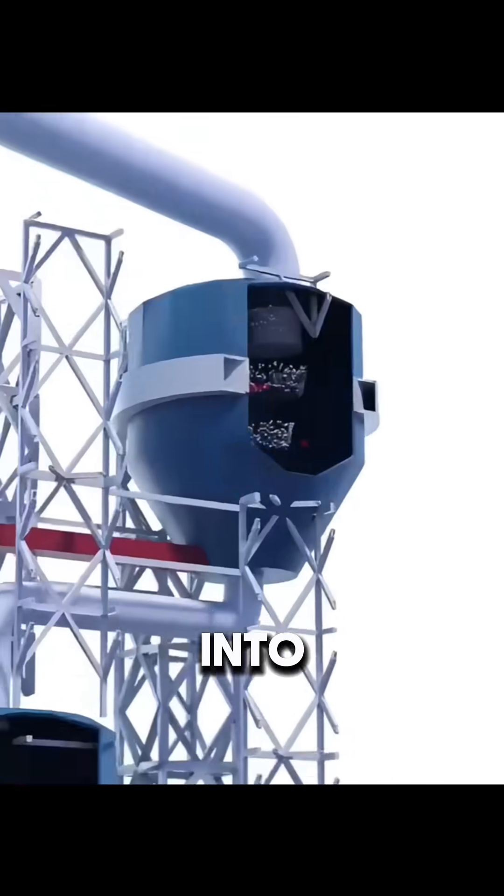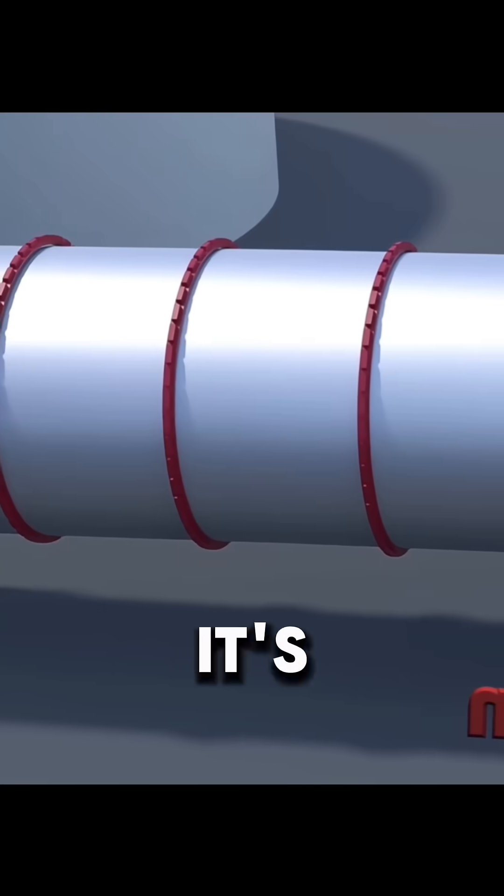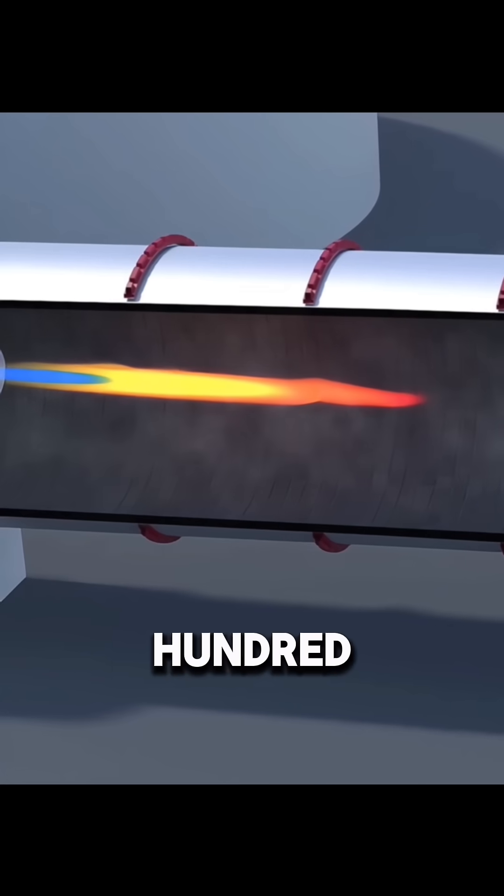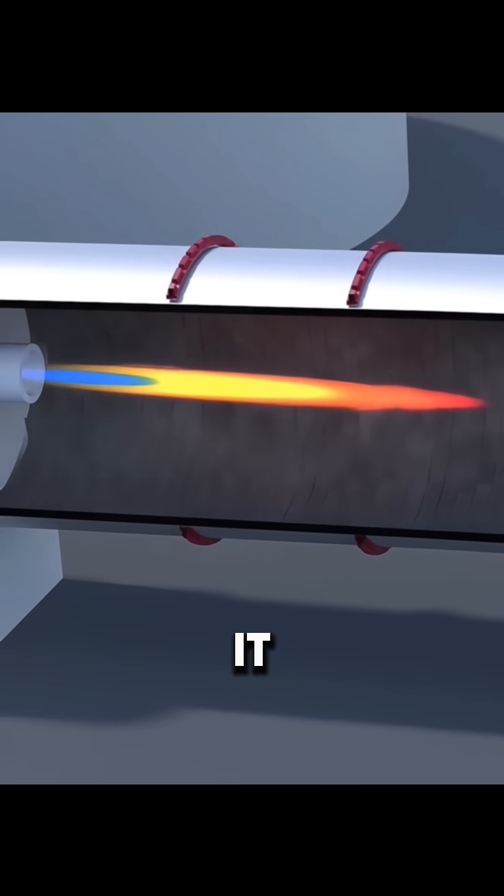The raw meal is then sent into a tall preheater tower where it's heated by hot exhaust gas from the kiln below. The temperature rises to several hundred degrees Celsius to prepare it for burning.